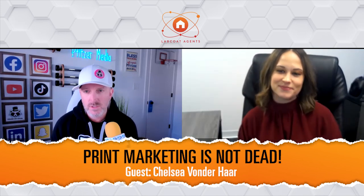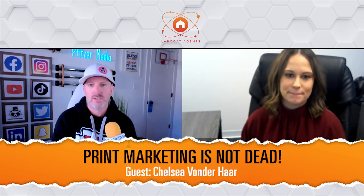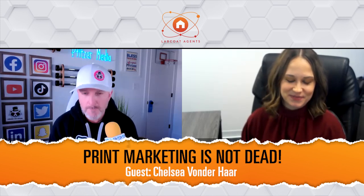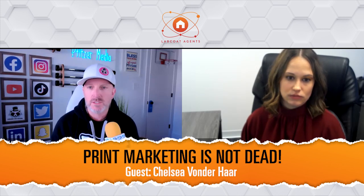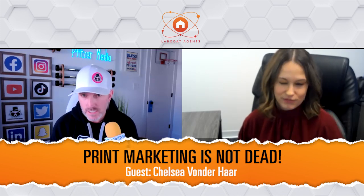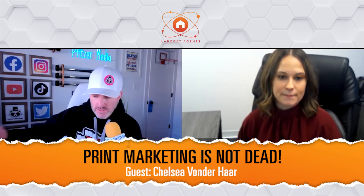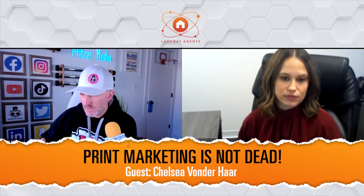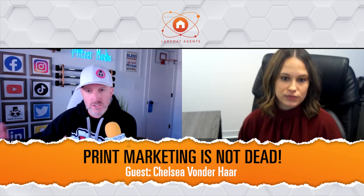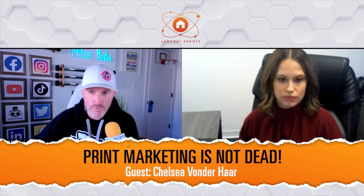So the irony of bringing Chelsea on today is absolutely impeccable. Chelsea is the Senior Vice President of Marketing at USA Mortgage. She runs the marketing department that many of you have heard me talk about, which is very unique — I've not really seen anything like it on the mortgage side. It was built and designed to bring value to real estate agents, to be a partner with real estate partners and help them with all things marketing.